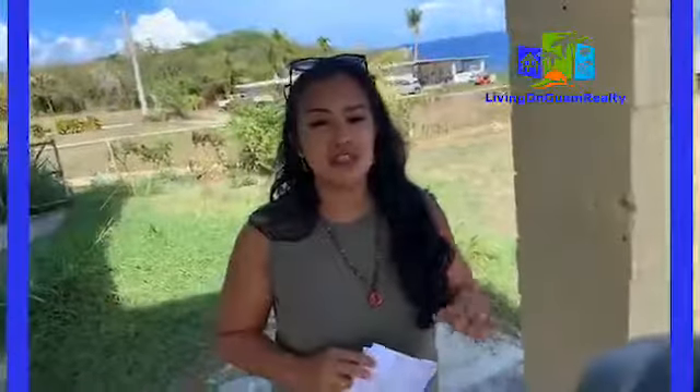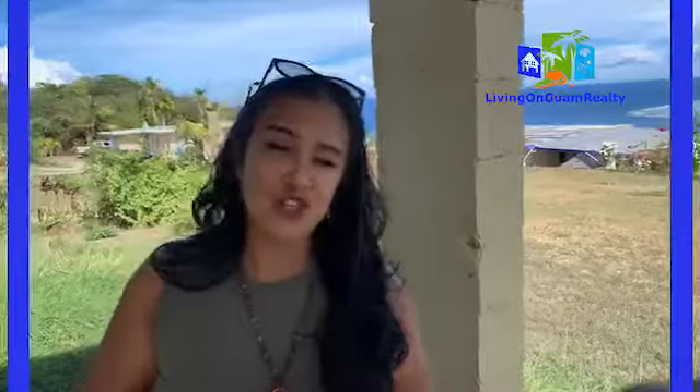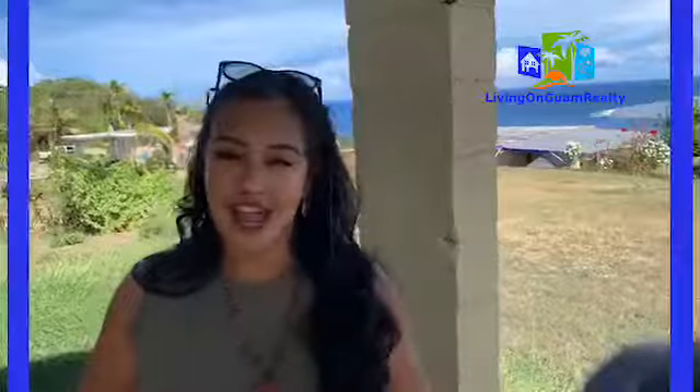There you have it, folks. This is a house available for rent in the village of Yona, ideal for folks working on the Navy base, Big Navy, Polaris Point, or Naval Hospital. If you'd like to see this home in person, please contact us. You can send us a message on the Facebook page or email at Leah@livingonguam.com. You can also find us on YouTube, LinkedIn, and Instagram TV — IGTV. If you're looking to buy, sell, rent, or looking for a military tenant, contact us and we will definitely be able to help you. Enjoy the rest of your weekend and I'll see you Monday for our Guam Weekly Market Housing Review. Be blessed and be a blessing.